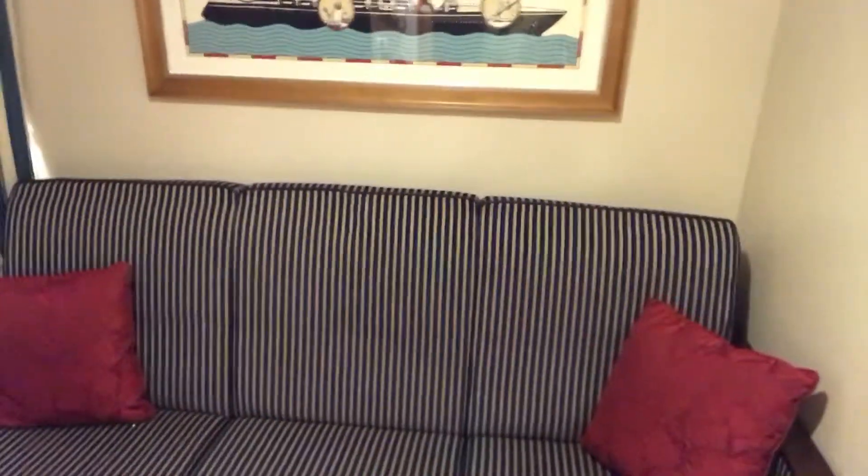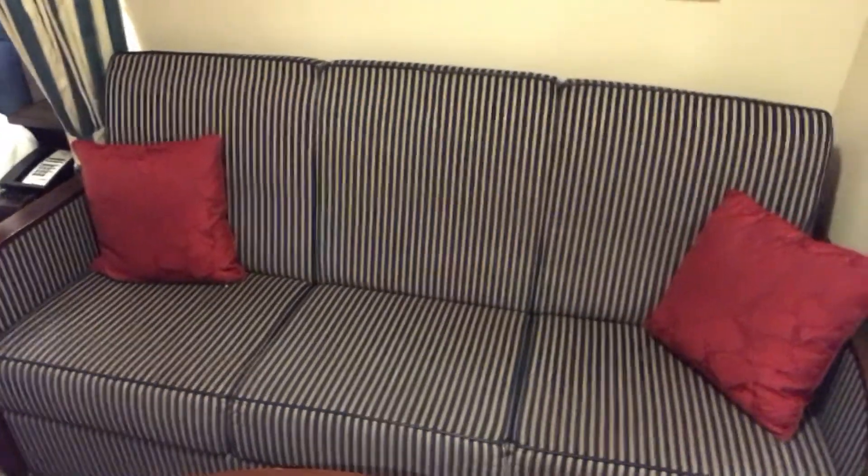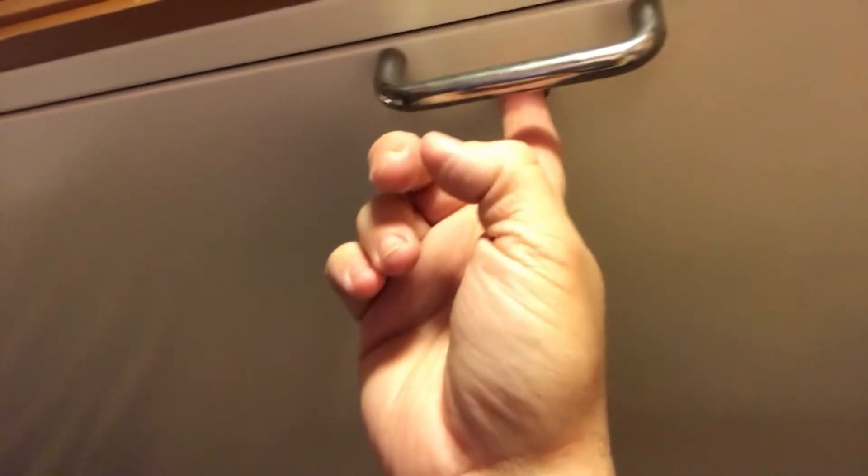It looks like a couch and it is a couch, but the bottom flips over and that's one bed. Then up there, if you can see this handle, it does come down and it has a key right there.